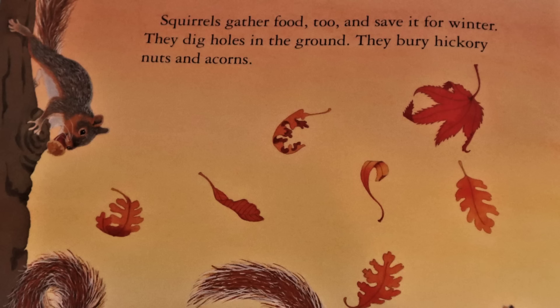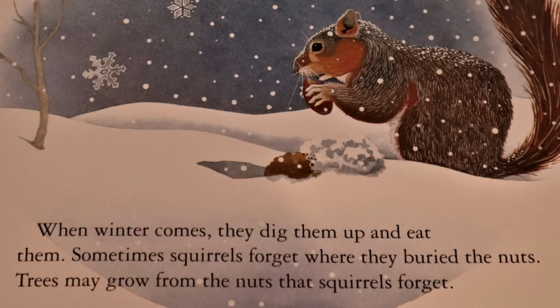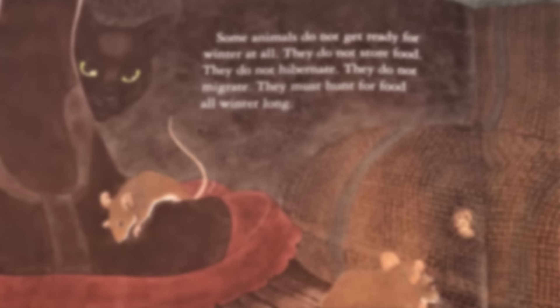Squirrels gather food too, and save it for the winter. They dig holes in the ground and bury hickory nuts and acorns. When winter comes, they dig them up and eat them. Sometimes squirrels forget where they buried the nuts. Trees may grow from the nuts the squirrels forgot.